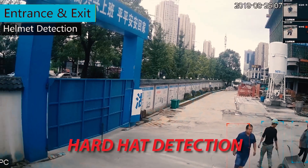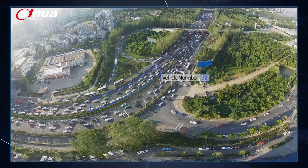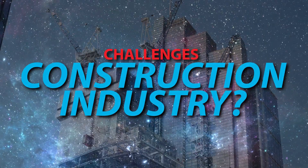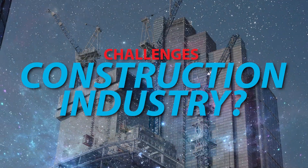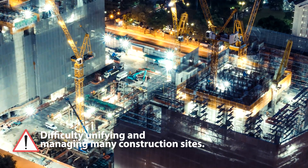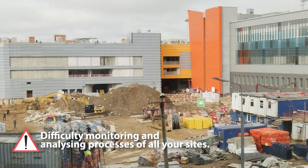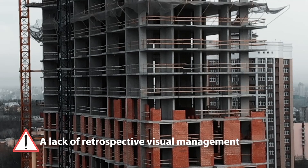Access control, number plate recognition, perimeter protection, fire detection, and hard hat detection are just some of the solutions on offer that will help protect construction sites and reduce risk. Some of the challenges we see in construction include difficulty unifying and centrally managing a large number of construction sites, and difficulty in monitoring and analyzing processes across all sites.